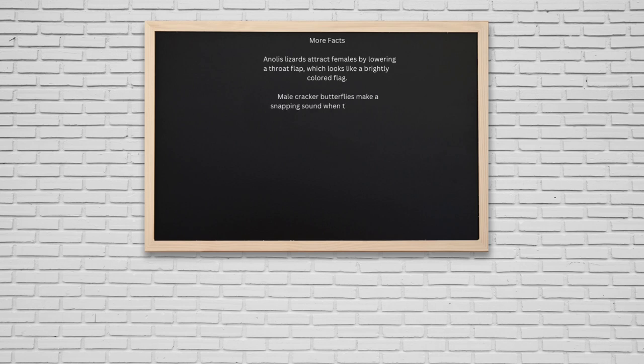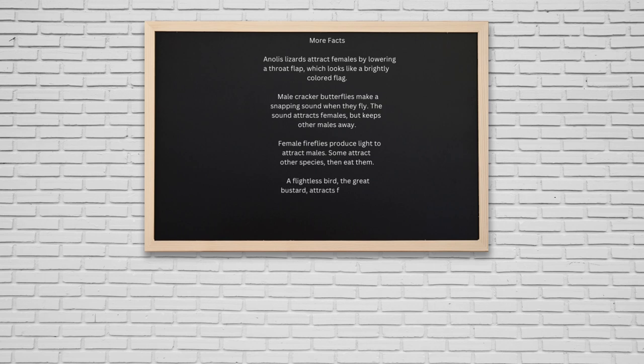Anolis lizards attract females by lowering a throat flap that looks like a brightly colored flag. Male cracker butterflies make a snapping sound when they fly — attracting females but keeping other males away. Female fireflies produce light to attract males, and some even attract other species then eat them. The flightless great bustard attracts females by fluffing up its feathers until, at the height of its performance, it looks as if it has turned itself inside out.